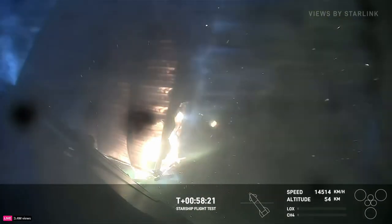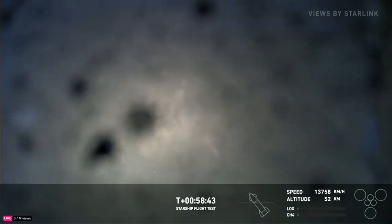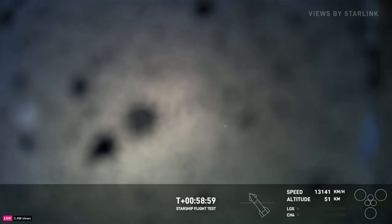Keep your eye on the altitude in the bottom right-hand corner — we're at 54 kilometers right now. The data is the payload today. Our teams are sitting reviewing this data live, learning where the hotspots are. As you can see, there's an obvious hotspot there with the flaps, and learning how we can improve this design. The goal is to get as far through this high heat reentry as possible. Ideally, we'd love to make it all the way down and perform that landing burn and flip maneuver, but we may not get that far today. We will see.